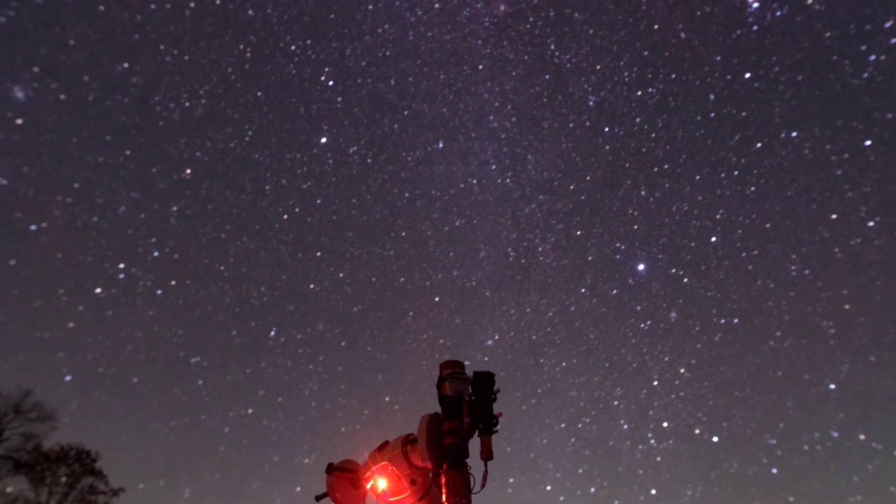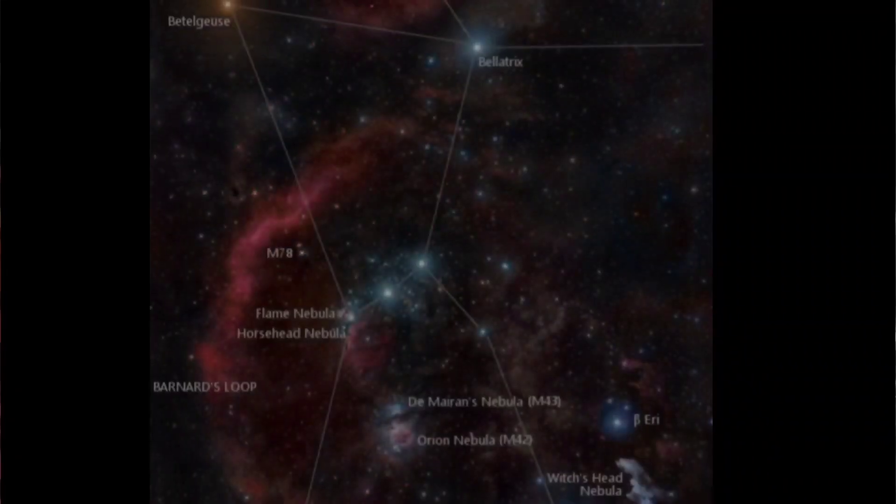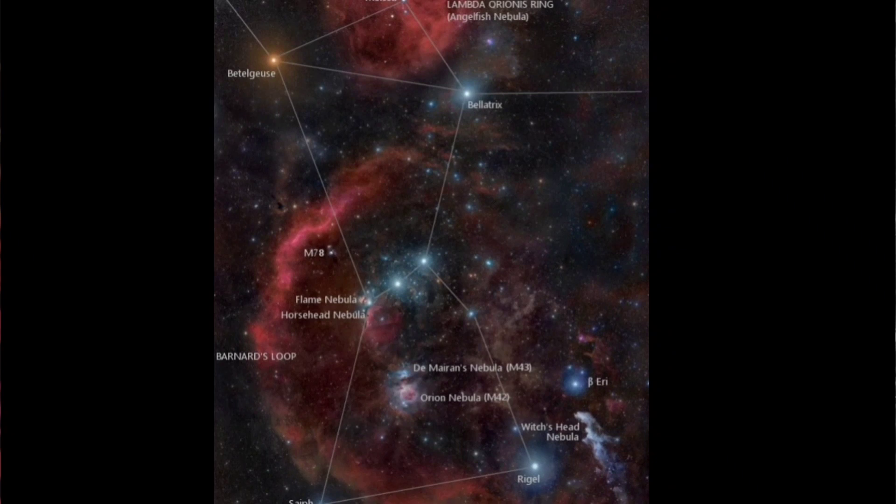Well placed in the winter sky for observers in both the northern and the southern hemispheres, Orion is one of the easiest constellations to identify in the night sky. The formation of stars is unmistakable even from a light-polluted city. Orion's belt is made up of three bright stars in a row that create an imperfect line, and just below the belt, the hilt of a sword holds a true gem in the night sky — the beautiful Orion Nebula, bright enough to be seen with the naked eye, also known as M42.